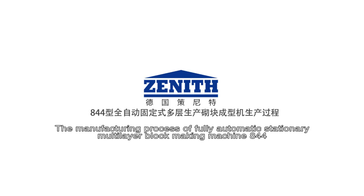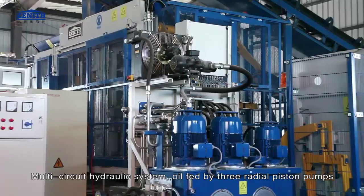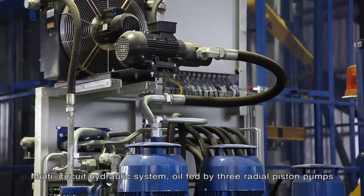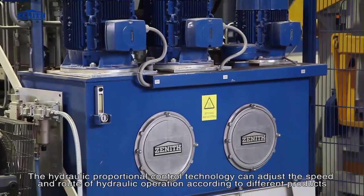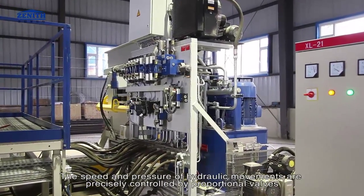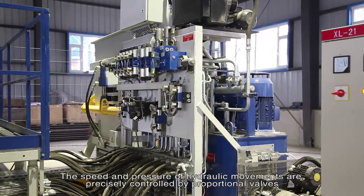The manufacturing process of the fully automatic stationary multi-layer block making machine 844 uses a multi-circuit hydraulic system, oil fed by three radial piston pumps. The hydraulic proportional control technology can adjust the speed and stroke of hydraulic operation according to different products. Speed and pressure of hydraulic movements are precisely controlled by proportional valves.